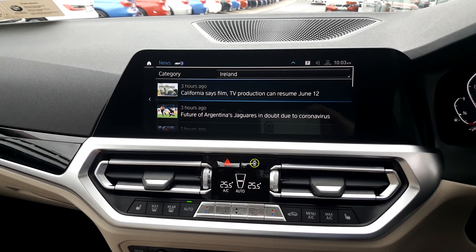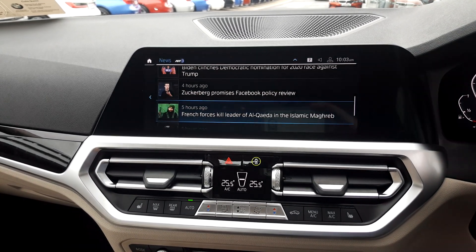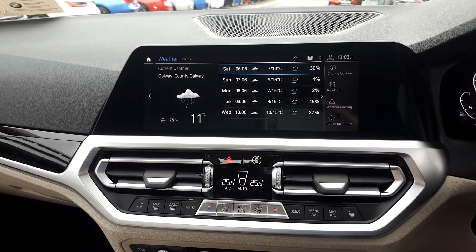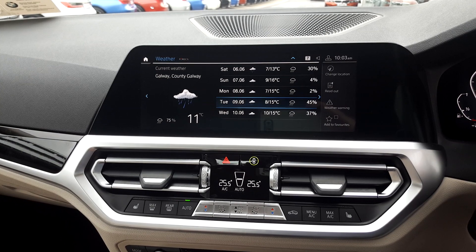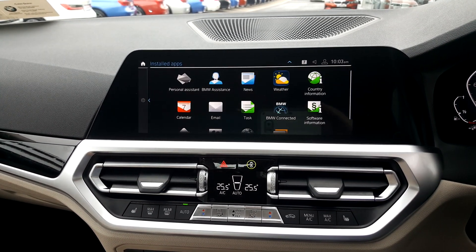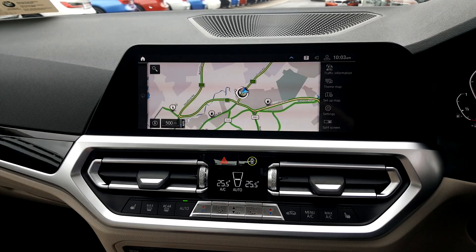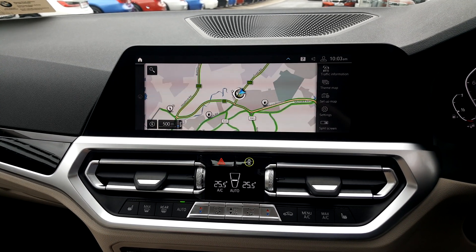Going into the app, there are all your headlines. Back to weather — forecasts, not looking great. You can also get your emails, and there are live traffic updates on the map, which is very handy.